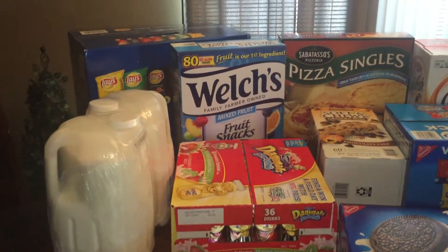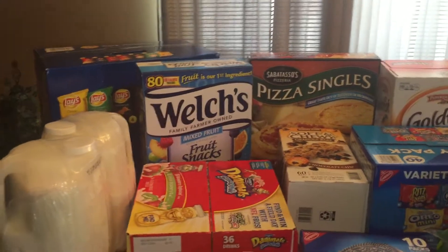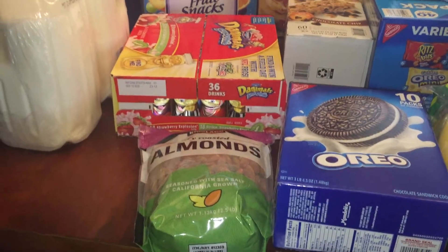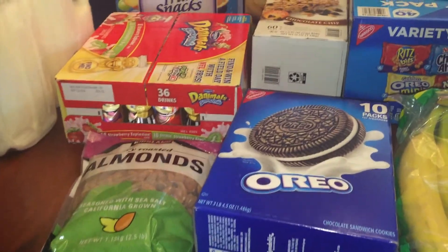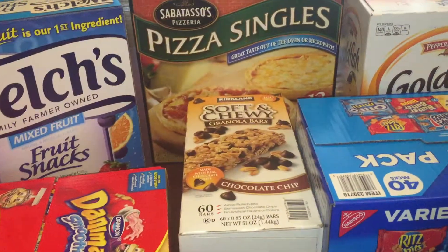I picked up two gallons of milk, some Lay's potato chips in the individual baggies, the fruit snacks, the Dannon drinkable smoothies, almonds — the almonds were about three dollars cheaper than normal, not quite sure why, they weren't a coupon item, but I picked them up because we can never have enough of those — some Oreos, and the chocolate chip granola bars.